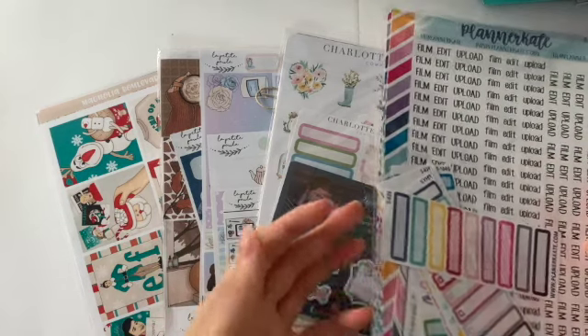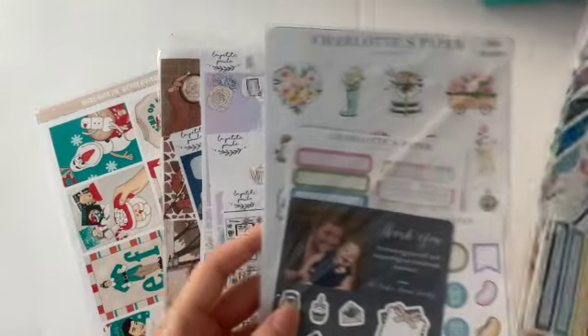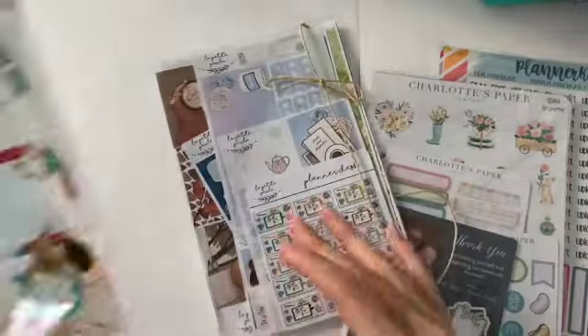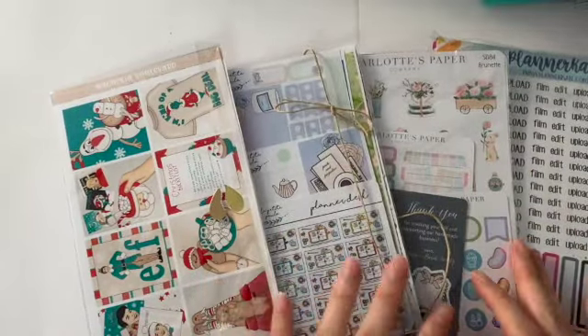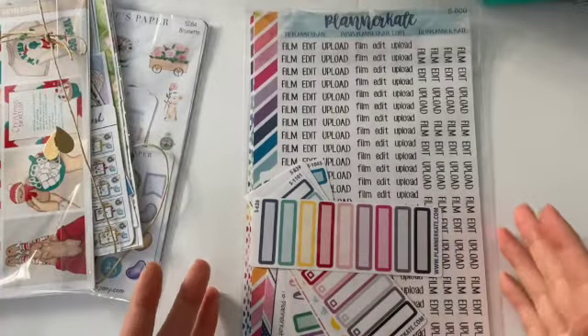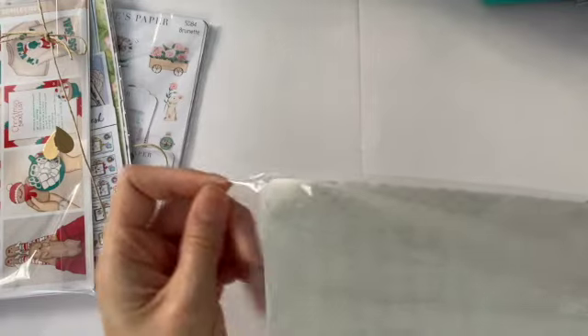Today I have four sticker stores: Planner Kate, which I've shopped at before; Charlotte's Paper Company, which is new to me; Planner Desk La Petite Paula, also new to me; and Magnolia Boulevard, which is not new to me — I've bought a lot of stickers from them. Same with Planner Kate. Let's get into the haul. First up, let's start with Planner Kate — I love her stuff, really good for functional, practical stickers.